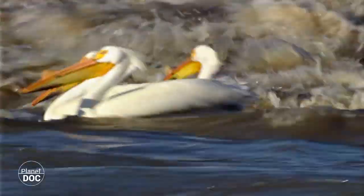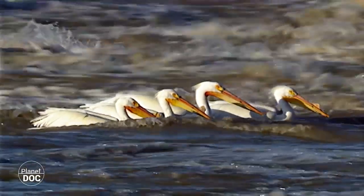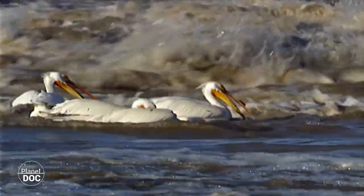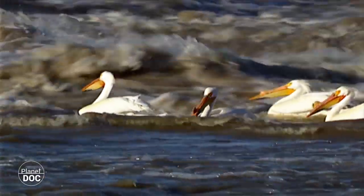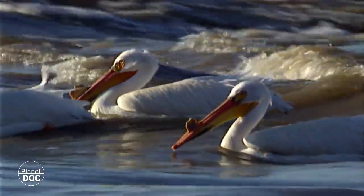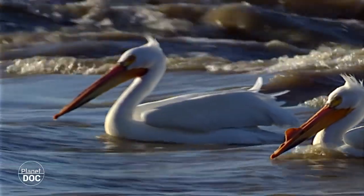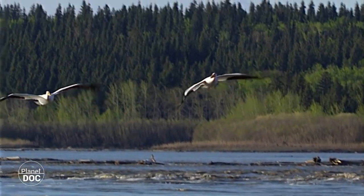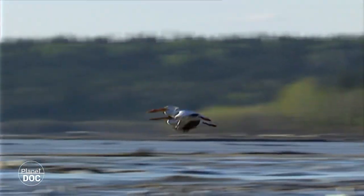La técnica de pesca de estos pelícanos difiere de la de sus primos, los pelícanos pardos. Mientras los segundos realizan picados para capturar a sus presas, los pelícanos blancos actúan conjuntamente agrupando los peces entre ellos para después, todos a una, meter sus cabezas bajo el agua y capturarlos con sus bolsas en una especie de hermoso ballet acuático. Cuando los primeros europeos describieron los pelícanos blancos en sus crónicas, debieron verlos durante el período de celo y, confundidos por las voluminosas excrecencias del pico, hablaron de pelícanos dentados. De esta manera, el pelícano blanco americano entró a formar parte de la mitología zoológica de la Europa renacentista hasta que ornitólogos más observadores desvelaron el entuerto.